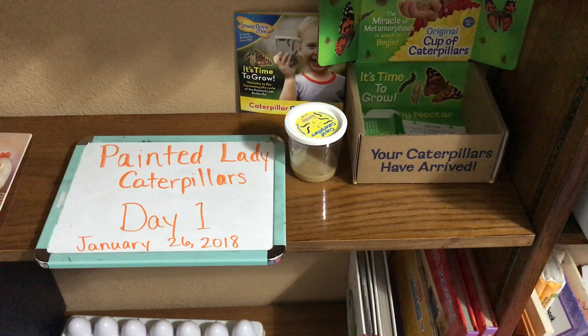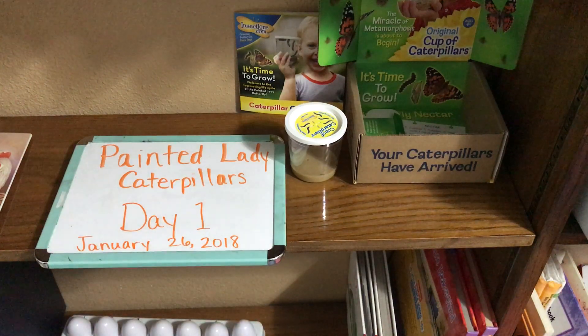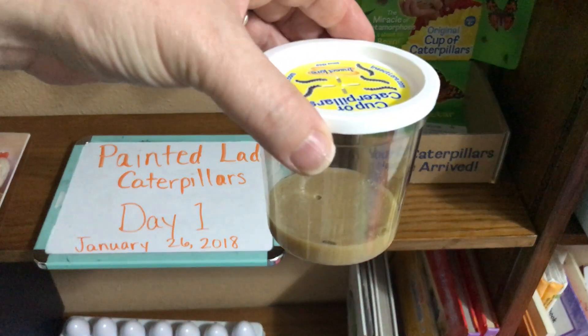Hello, today I'm showing you the beginning of our caterpillar adventure. We are studying the life cycles of different animals, and so we've ordered some painted lady caterpillars from insectlore.com. This is day one, and our caterpillars are so tiny in the cup that they're hard to see today.